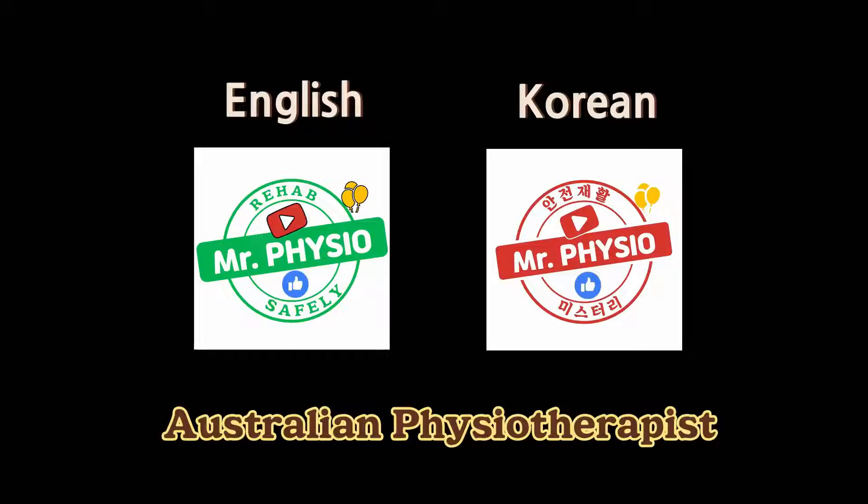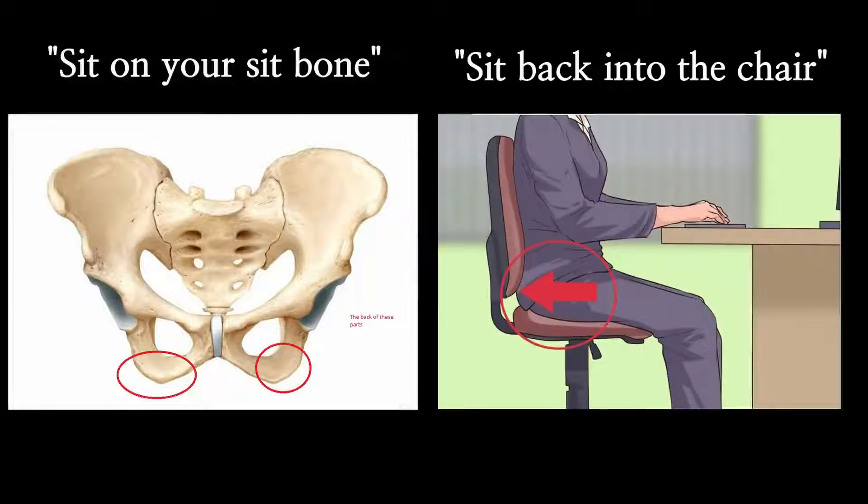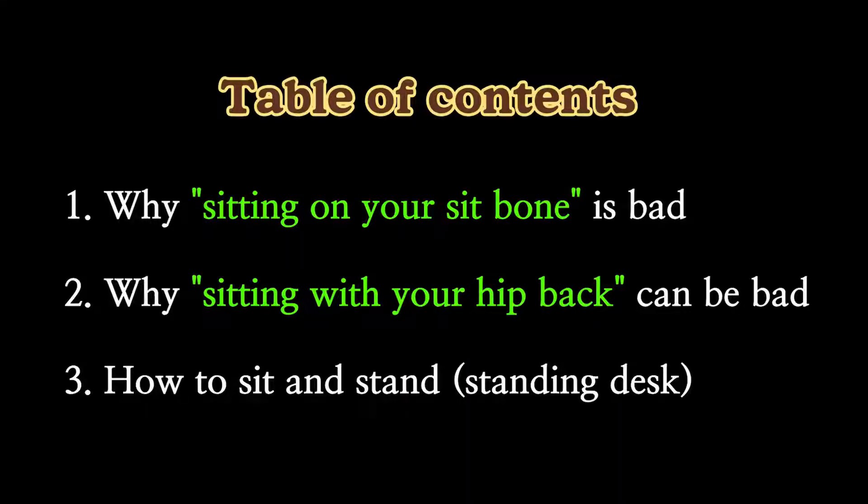Hi guys, Jason from Mr. Physio here in Australia. There are two most commonly mentioned statements about sitting: sit on your sitting bones, and sit with your hip all the way back into the chair — which I don't agree with at all. I'll tell you why and how to sit and stand properly.